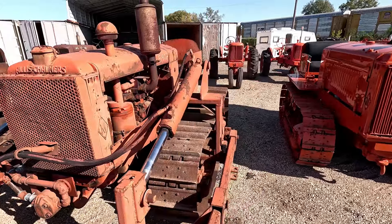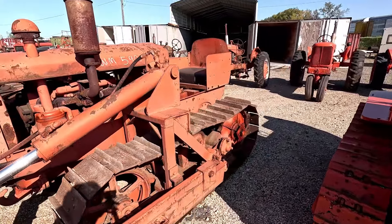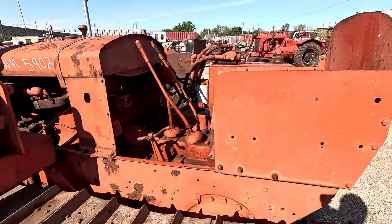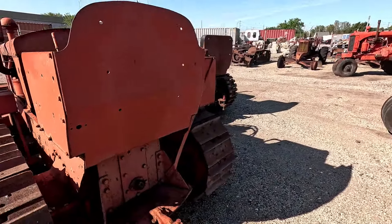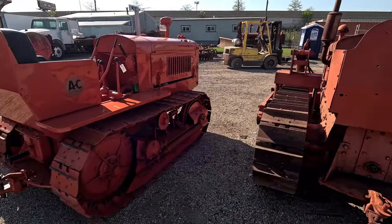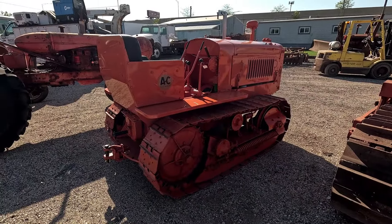The next one is another Allis-Chalmers M — this one's got a dozer on it, another WM with hydraulics. This one doesn't have PTO and it's got different grousers on it. This is what that one sold for.